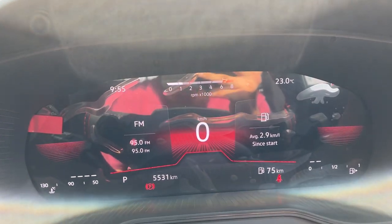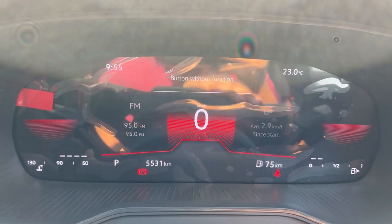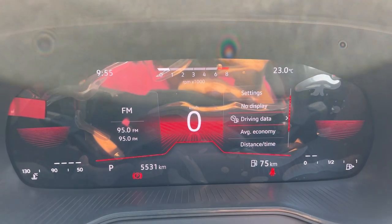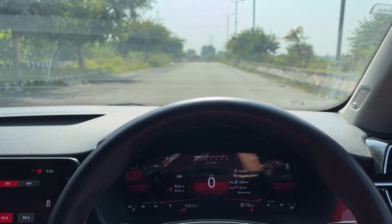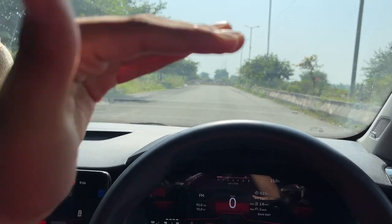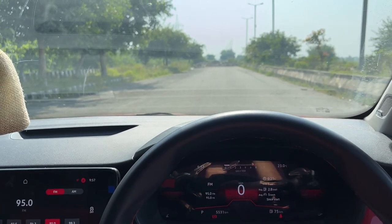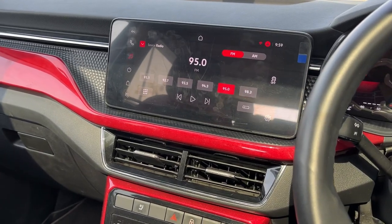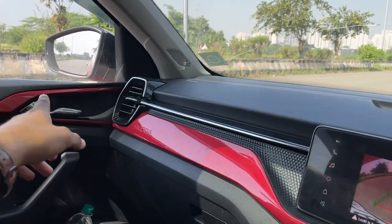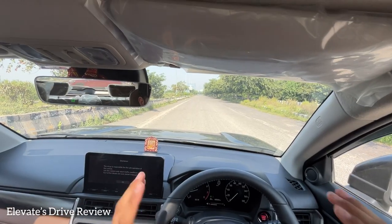The Kushaq's virtual cockpit with a full digital instrument cluster looks really nice — better than the Honda Elevate's part-digital, part-analog setup. You can browse average economy, distance, and audio from it. The seating position and ride height are not as high as the Elevate but are decent. You can't fully see the bonnet like in the Honda Elevate. The rear camera resolution is not great and doesn't have a 360-degree or lane watch camera, which Skoda needs to improve.